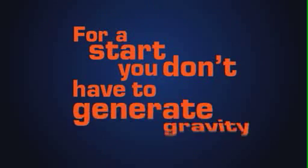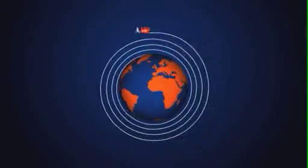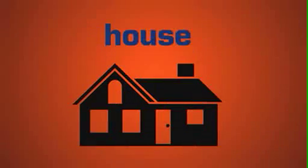For a start, you don't have to generate gravity. Or distribute it to millions of homes through thousands of miles of network cables that would go four times around the world. And who ever heard of a hospital, a business or a house having a gravity cut?